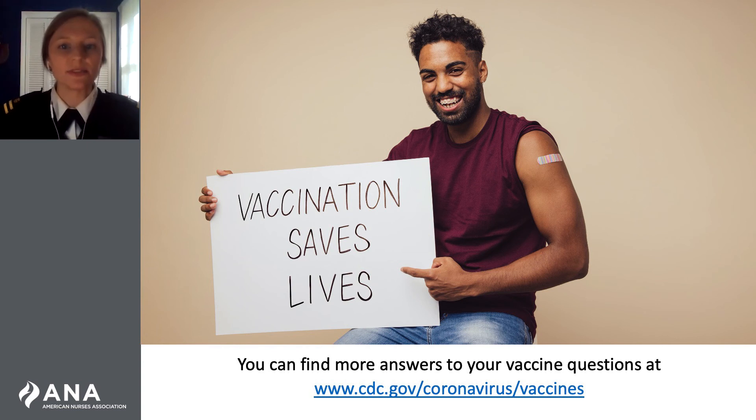Having different types of vaccines available for use can offer more options and flexibility for both the public and vaccination providers. All vaccines have been shown to prevent severe COVID-19 illness, hospitalization, and death. Get vaccinated with the first vaccine available to you — this will protect you and help stop the COVID-19 pandemic. If you haven't already, please sleeve up, get vaccinated, and share your experience. You can find more answers to your vaccine questions at cdc.gov.